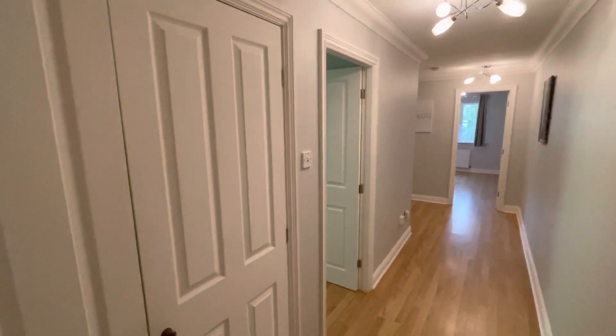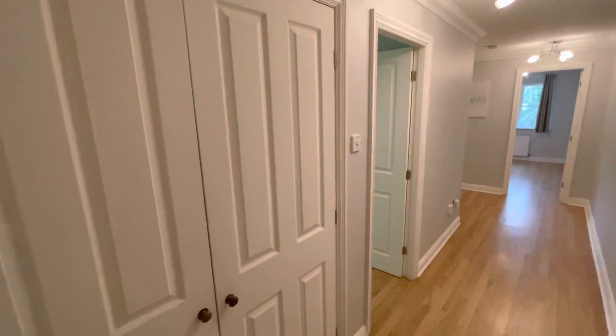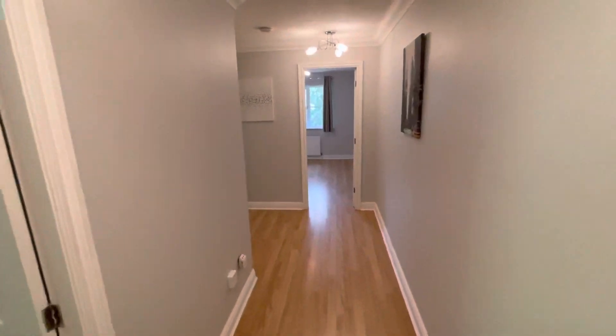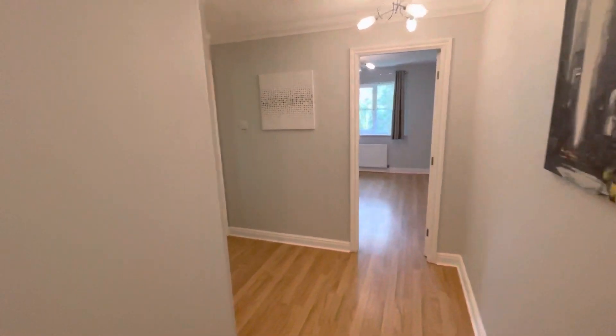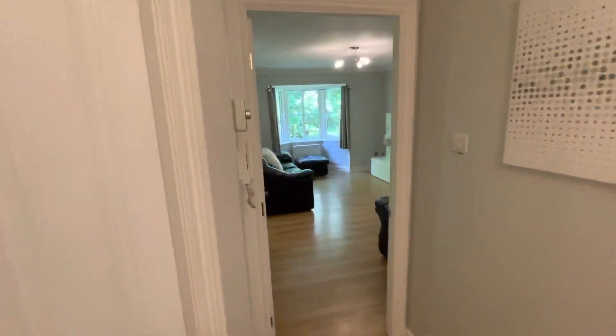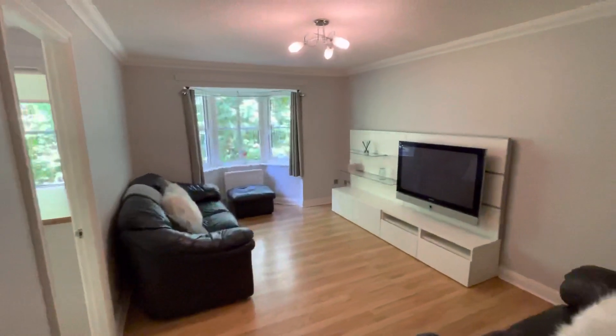There's a lovely spacious hallway with a double storage cupboard recessed to the left-hand side, and a telephone intercom entry system.